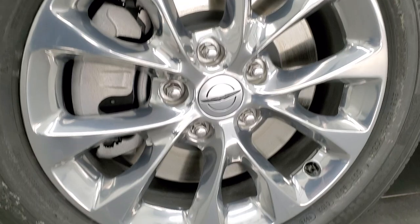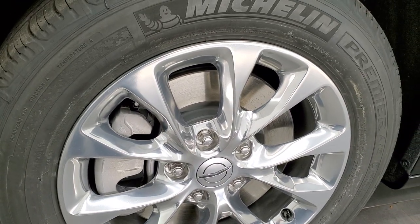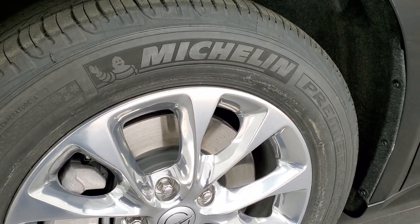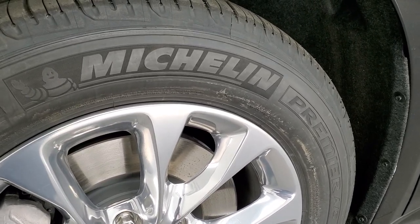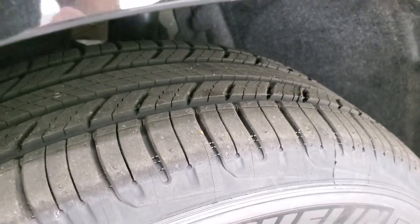This one comes with 18-inch polished aluminum rims. It's definitely the first time I've seen polished aluminum rims on the Pacifica — I've seen the painted and polished, but never just the full polished. Looks really good with the black and the chrome accents on the vehicle. It has Michelin Premier 235-60 R18 tires, kind of an all-terrain slash highway tread pattern.